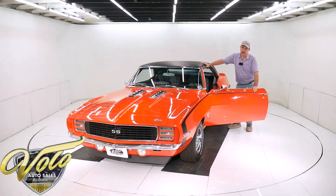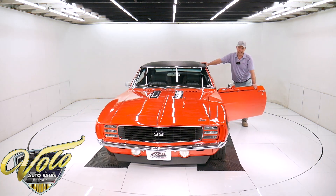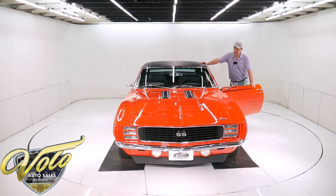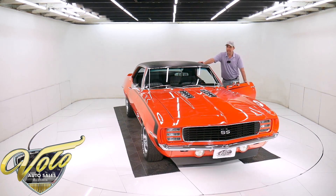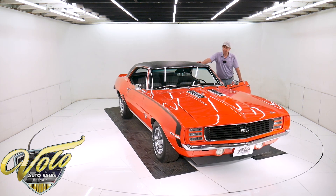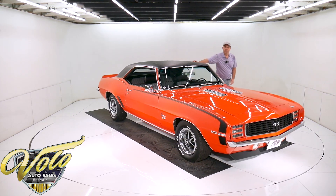It's one heck of a rare car. It's the ultimate. If you could go back in a time machine to 1969, I don't think you could order it better than this one right here. And again, it's new front to back, top to bottom. Get out and enjoy this car, show this car, enjoy this car.